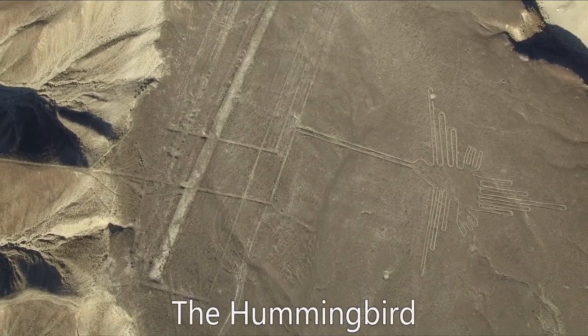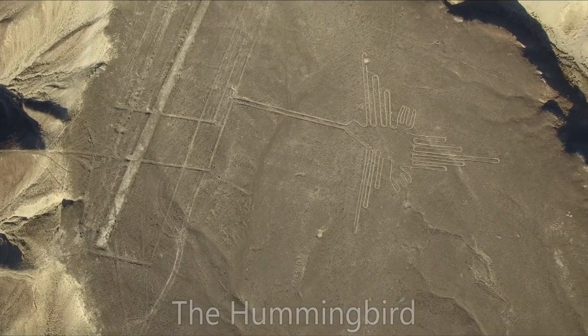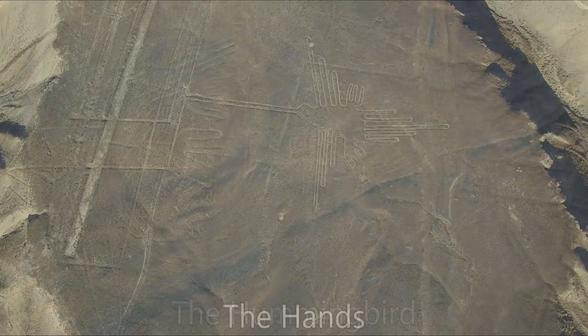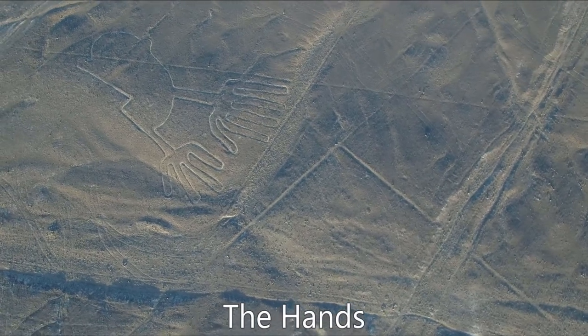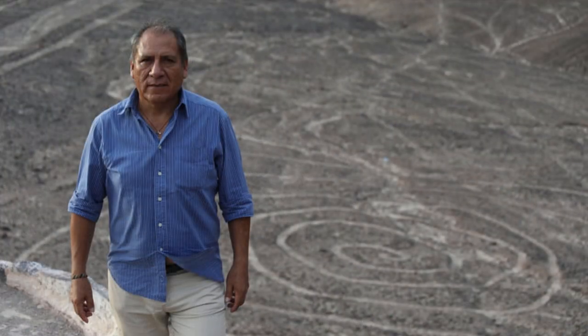Researchers have found between 80 and 100 previously unknown geoglyphs in recent years. All these newly found geoglyphs predate the Nazca culture. They are smaller in size, drawn on hillsides, and clearly belong to an earlier tradition, according to archaeologist John Isla, director of the Nazca Lines conservation mission at the Ministry of Culture.